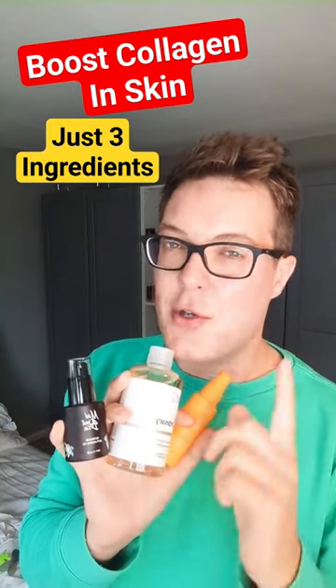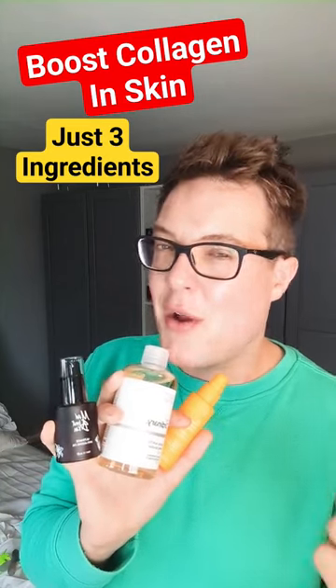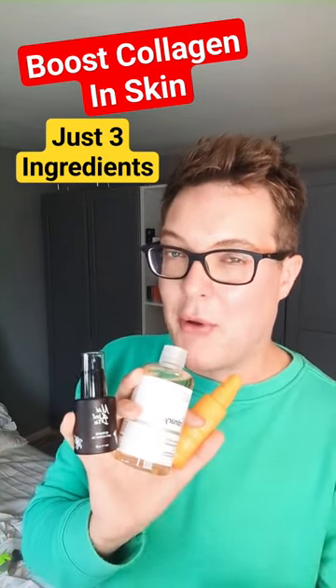Second up is glycolic acid — not for the faint hearted, because to get those collagen boosting benefits you have to use a high concentration. So this won't work for sensitive skinned people.